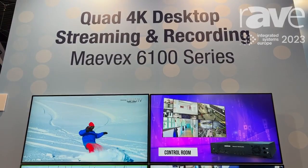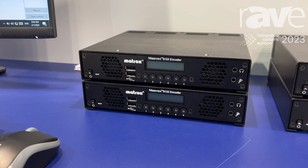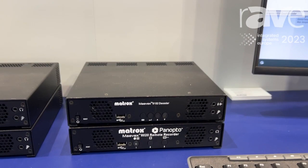Hi, I'm Daniel Anantoni and we're here at the Matrox booth at ISE 2023, showcasing the Mavec 6100 series quad 4K streaming and recording product. What we have here is a Mavec 6152 encoder and the Mavec 6152 decoder, our flagship products, and we're showcasing the fantastic image quality we get at 4K30 on the top two monitors here.